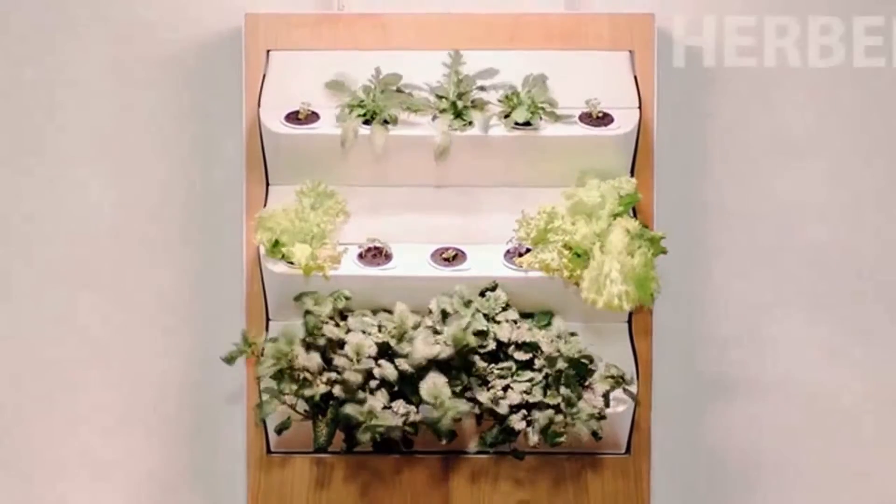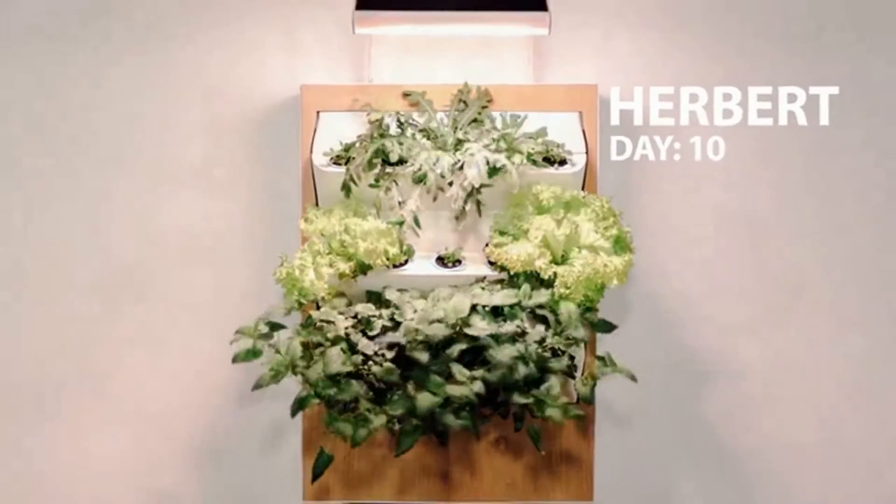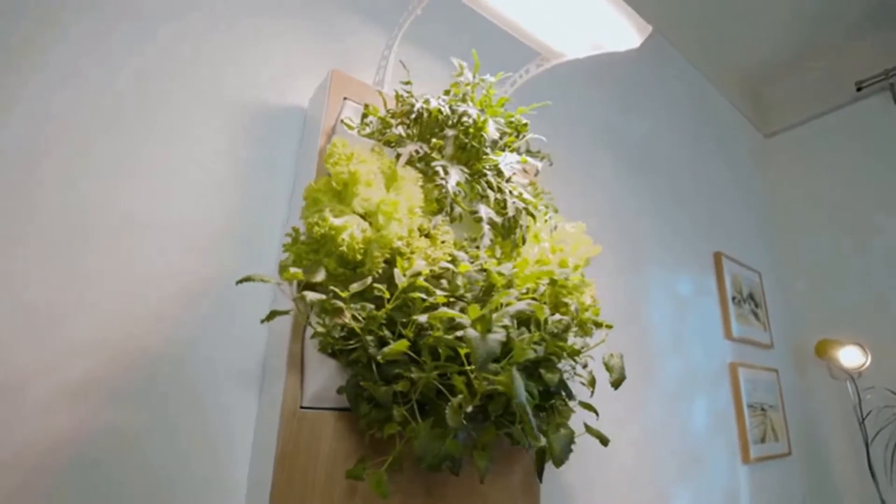Meet Herbert, your very own vertical farm for fresh chilies, mint, basil, chives, strawberries — you name it, Herbert can grow it.